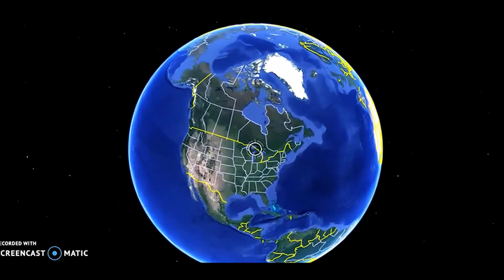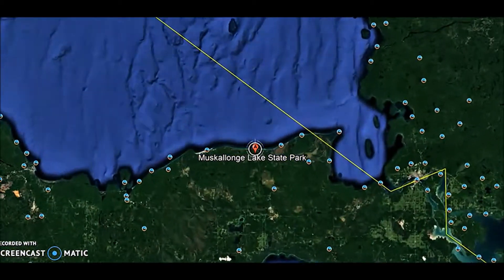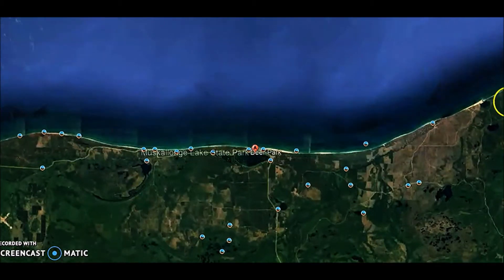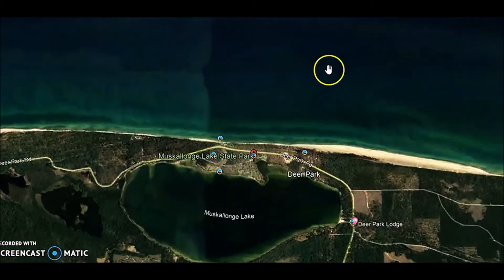Hey there YouTubers, here comes a look at the next campground on this little voyage of ours — Muscalonge State Park in the beautiful Upper Peninsula. It wasn't a long distance, but it was a tough drive on bad roads. As you get in closer, that's the lake — that's Lake Superior.